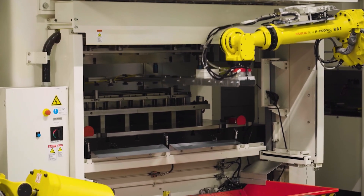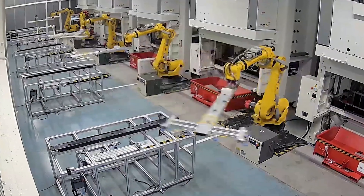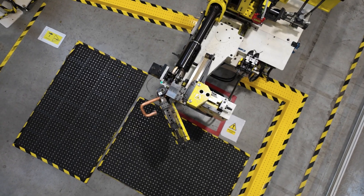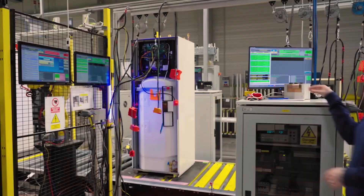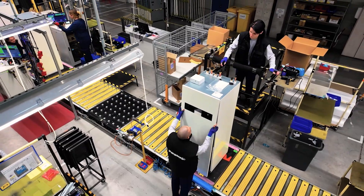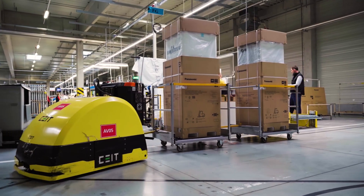Automation and quality control are essential components of Panasonic's manufacturing processes. Panasonic aims to produce heat pumps that meet the strictest European standards, with a strong emphasis on quality, reliability, and a reduced carbon footprint.